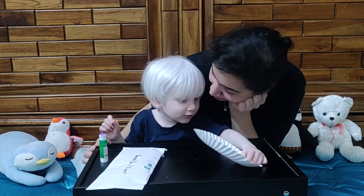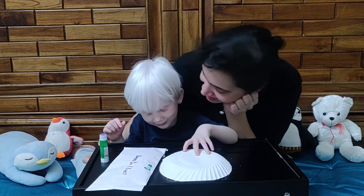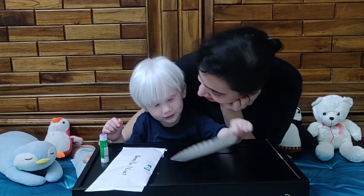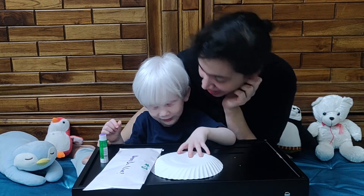Yes, we taught you that. Where does a bird live? Bird lives in a nest. Bird lives in a nest — say it loudly. Bird lives in a nest. Very good.